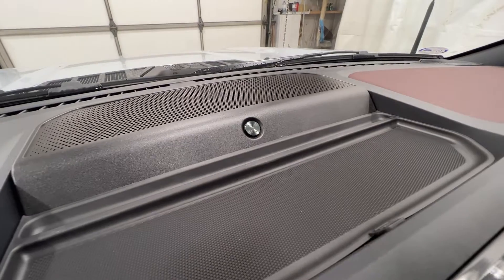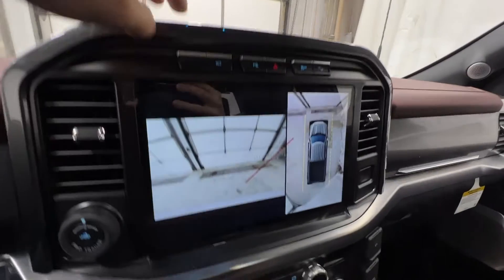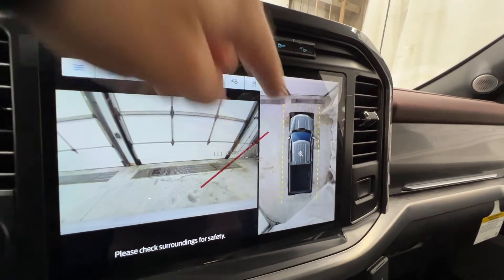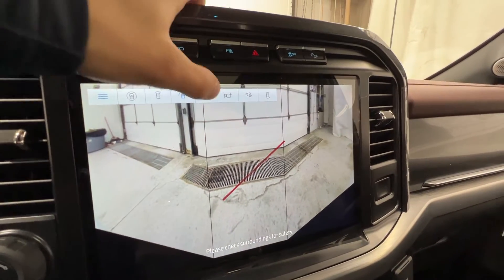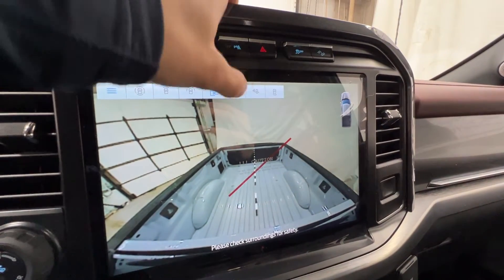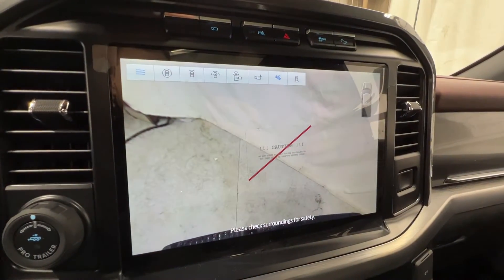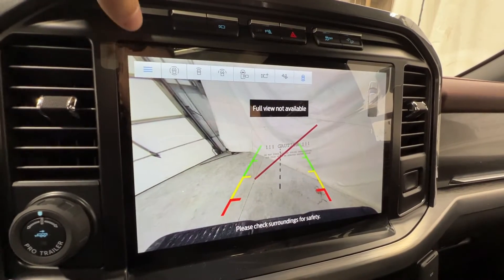We have the Bang & Olufsen Unleashed premium audio system with a center channel speaker. There's also an optional 360-degree camera system — we can run through a whole bunch of views: 360 view, front view with 360 overlay, panoramic front view, a bed camera, and an auxiliary camera input so you can attach a dealer-installed camera to the back of a trailer to see behind it. There's also a tow hitch view for hooking up a trailer, and the standard backup camera.